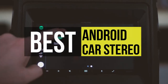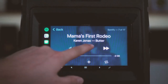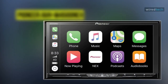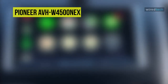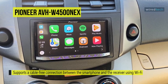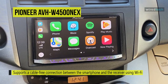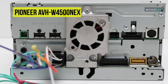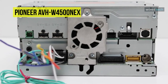Up first is the Pioneer AVH-W4500 NEX. This Pioneer NEX features a responsive and highly customizable user interface. It supports a cable-free connection between the smartphone and the receiver using Wi-Fi wireless connectivity, and it is compatible with both Android Auto wireless and Android Auto over USB. Its Android Auto offers more accessible access to your favorite navigation, media, and communication apps on the road while minimizing distractions.